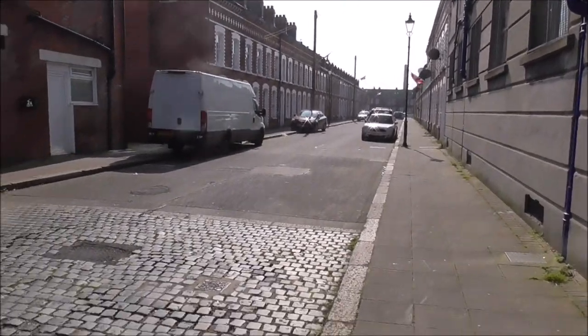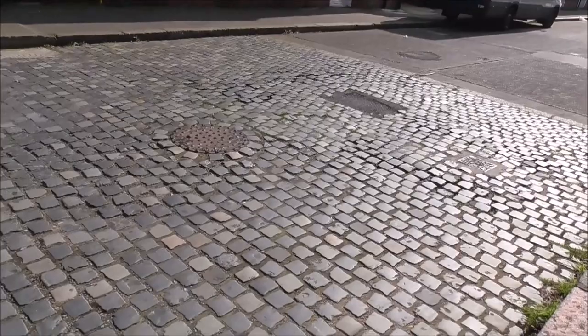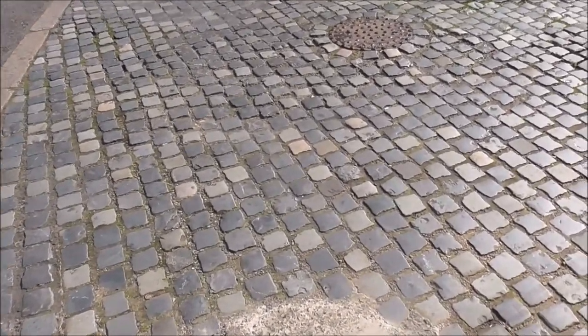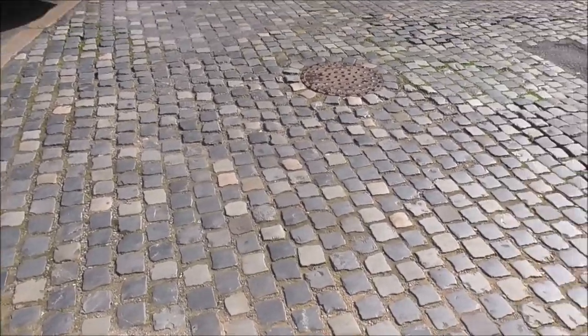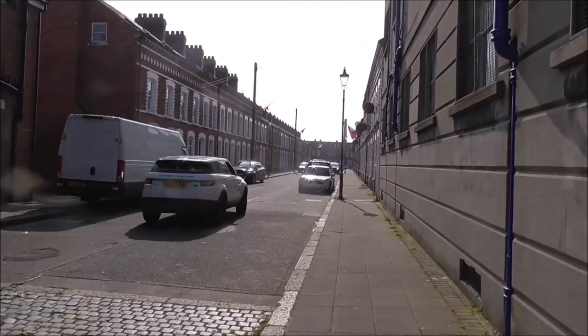I forgot to mention that all of these streets would have been cobbled. Now this is the original cobblestones from a hundred years ago, probably. The rest of the street has been concreted, but this corner is the way it would have originally been.